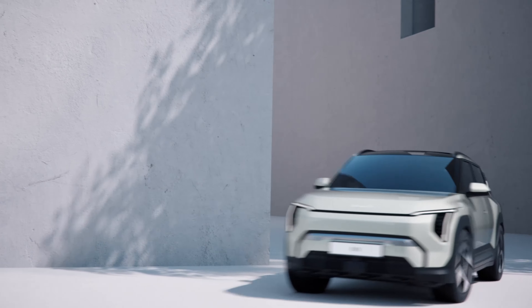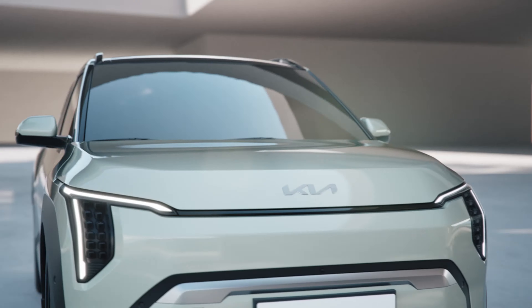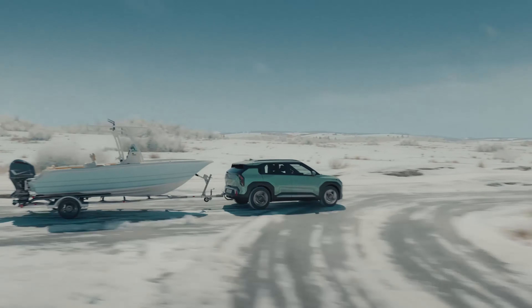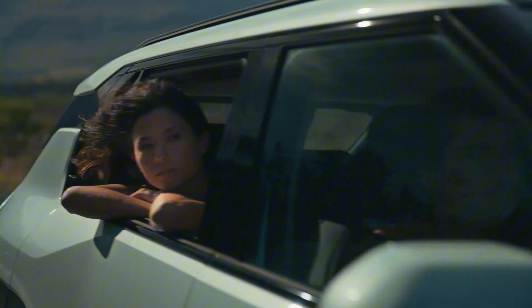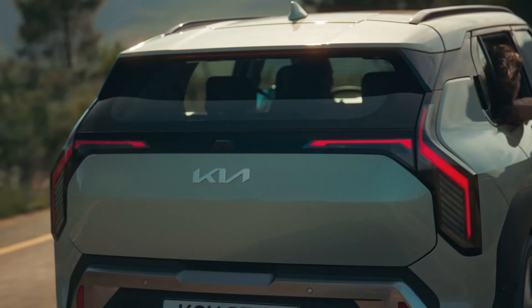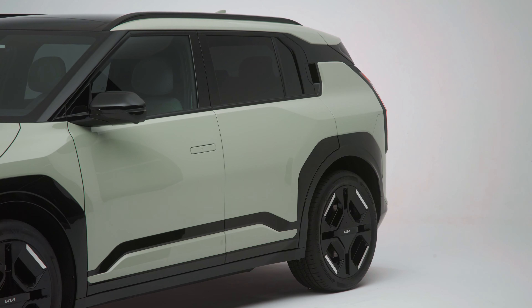First up, the 2024 Kia EV3. This compact SUV draws on the advanced technology and customer-focused design of Kia's larger EV9 SUV, bringing a bold and progressive exterior. The EV3 features Kia's Opposite United design philosophy, creating a dynamic and dramatic look with innovative, practical interiors.